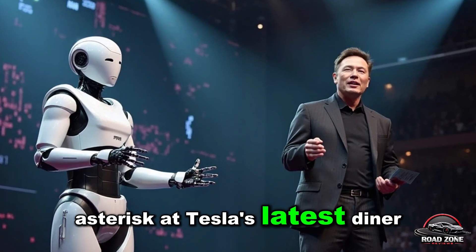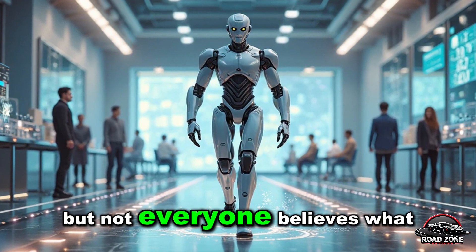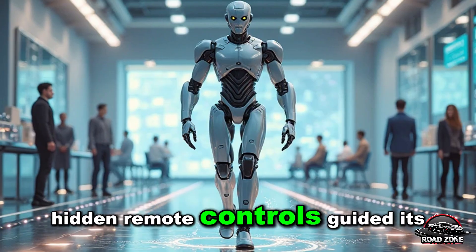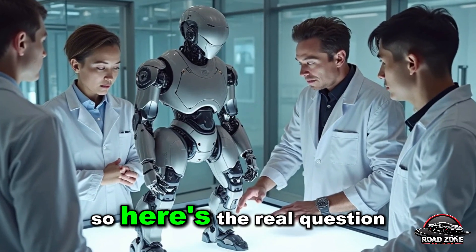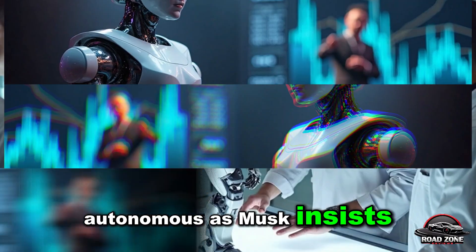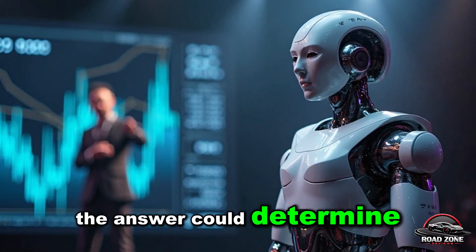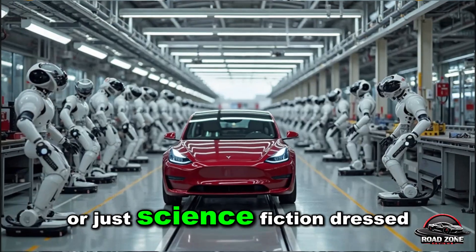At Tesla's latest diner showcase, Optimus casually served food to customers — but not everyone believes what they saw. Critics claim hidden remote controls guided its every move. So here's the real question: is Tesla's humanoid robot as autonomous as Musk insists, or are we watching a carefully staged performance? The answer could determine whether Optimus is the future or just science fiction dressed in metal.